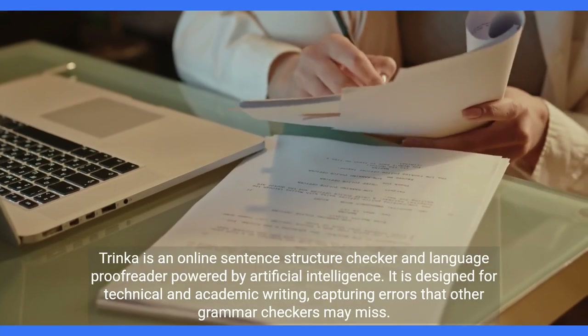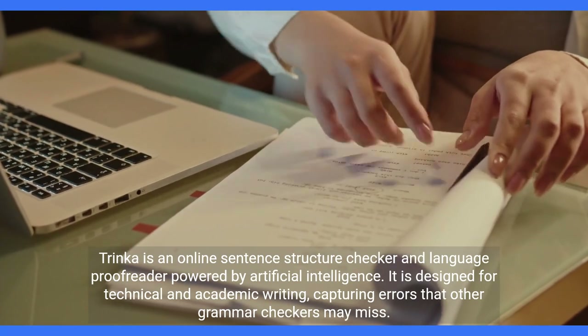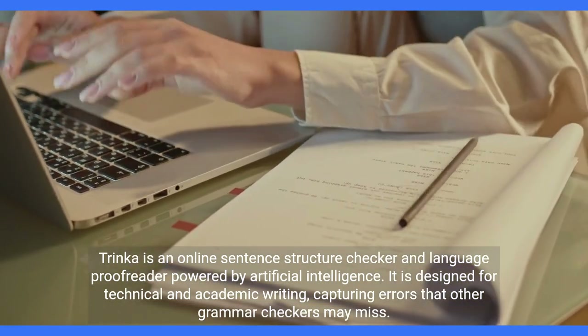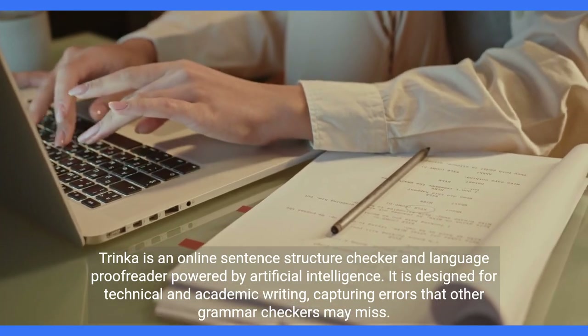Trinka is an online sentence structure checker and language proofreader powered by artificial intelligence. It is designed for technical and academic writing, capturing errors that other grammar checkers may miss.